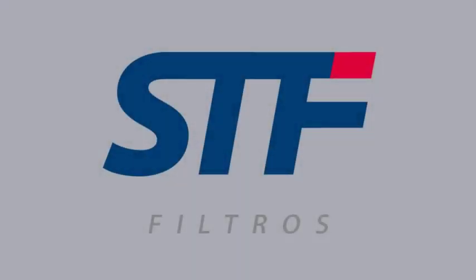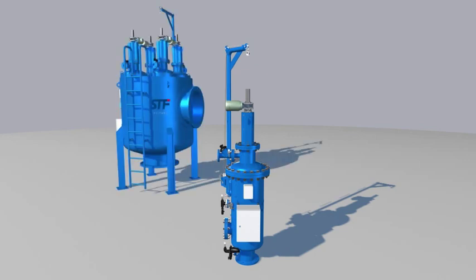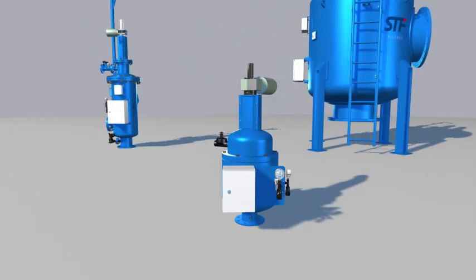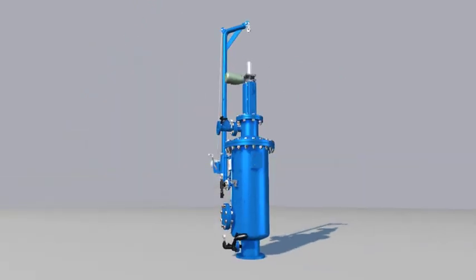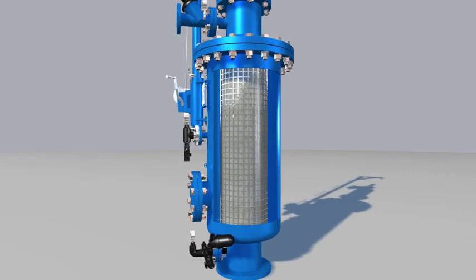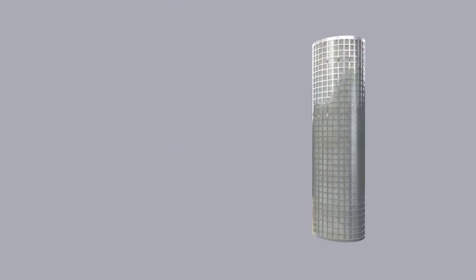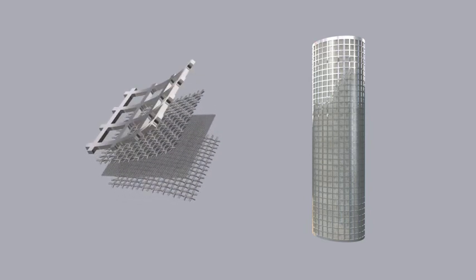STF Filtros is pleased to introduce the range of vertical access electric drive self-cleaning filters. Within this range, we can find FMA 1000E, FMA 9000 and FMA 10,000, covering a wide range of flow rates between 5 cubic meters per hour and 5,000 cubic meters per hour, with filtration degrees from 10 to 2,000 microns, thanks to the wide variety of filtering screens.